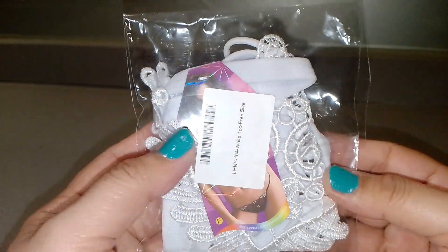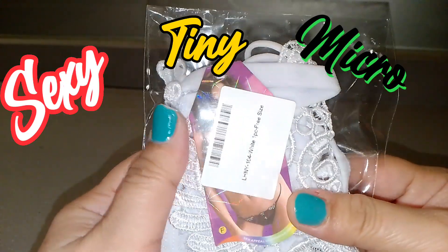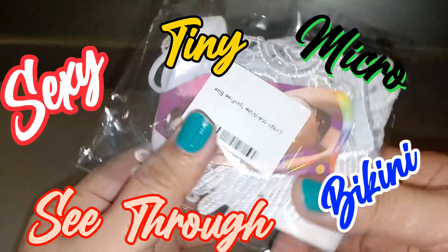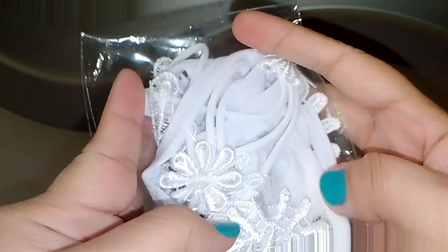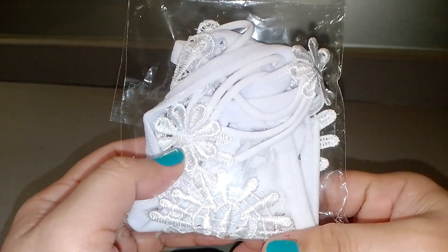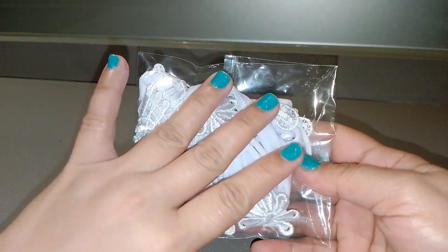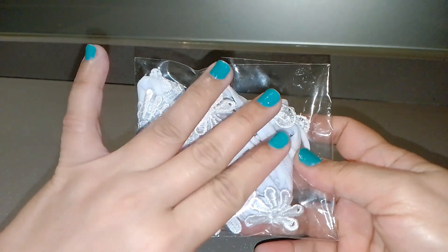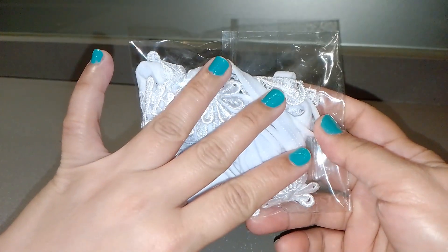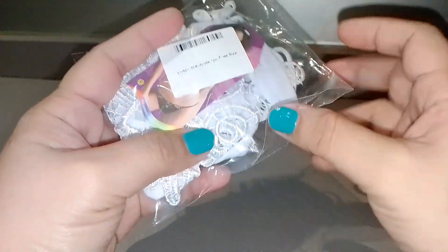Hello guys and welcome back to another sexy tiny micro see-through bikini lingerie try-on haul. If you are interested in this video, just keep on watching. As you can see in our title, it's a sexy tiny micro see-through bikini from Lazada. So here it is guys, let's open it.